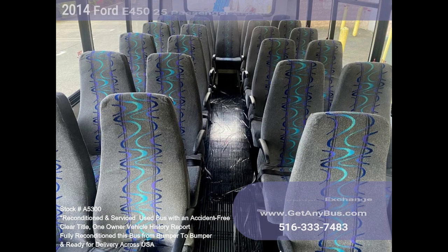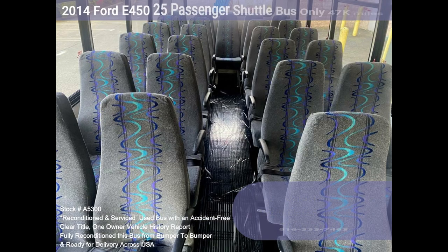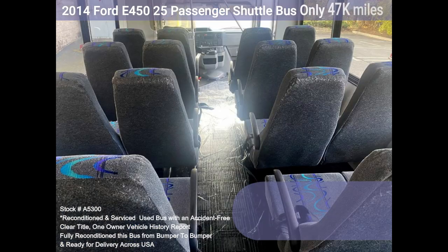Also ideal for adult day care, senior centers, transit shuttle operators, teams, office and worker transport, and much more. This is the perfect shuttle bus to start your transportation business.